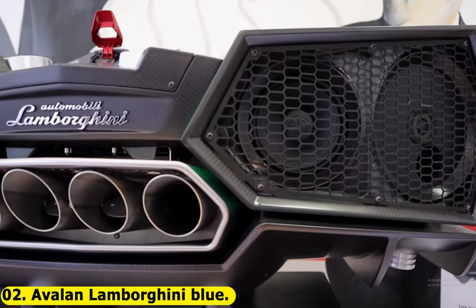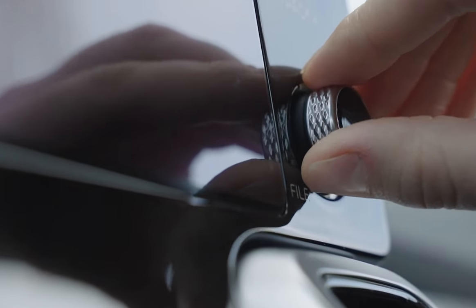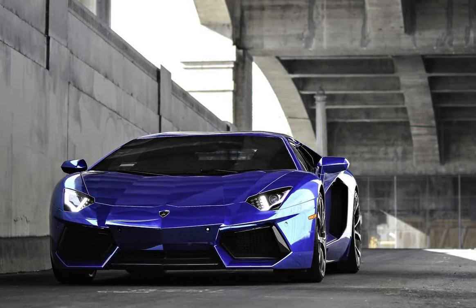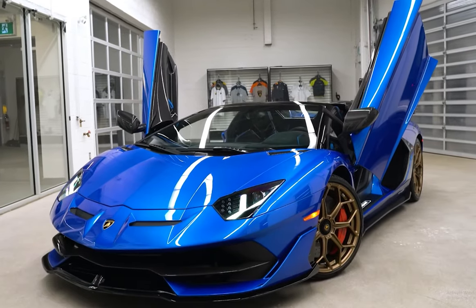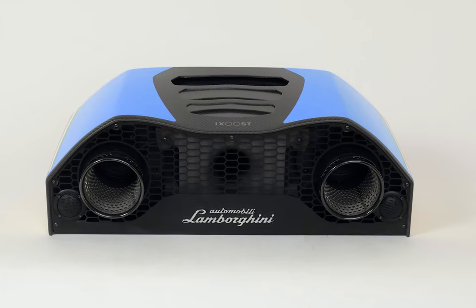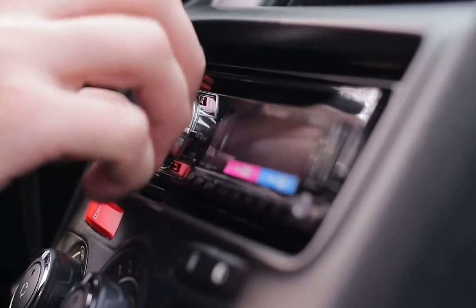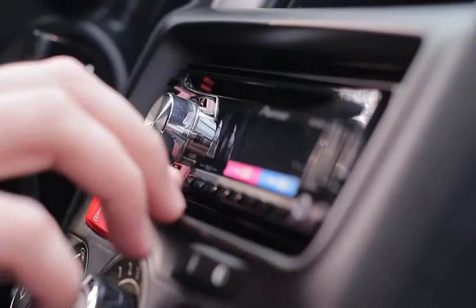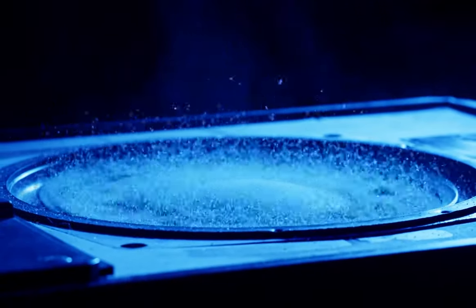Number two: the Avalon Lamborghini Blue. What looks like a new Lamborghini is actually a cutting-edge docking station speaker. Turn up the bass as loud as you wish — it definitely recalls the design of Lamborghini hypercars. Avalon delivers performance well above the level anticipated from an audio system of this size, because each of the four speaker drivers is powered by 80-watt Class D amplifiers.